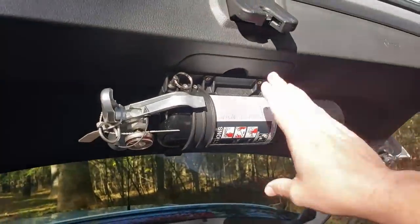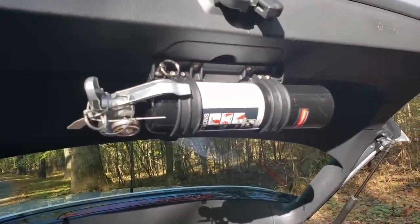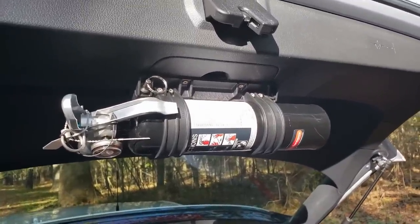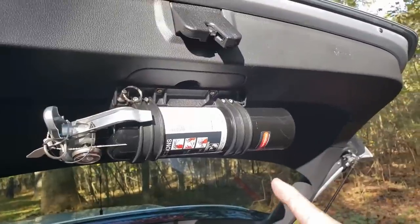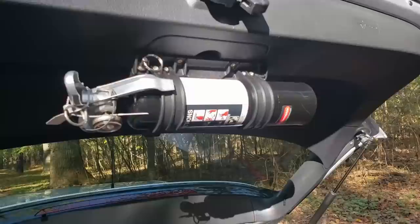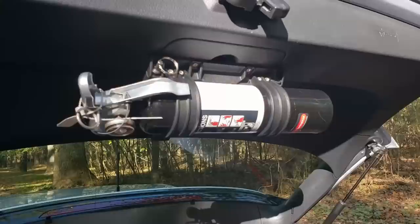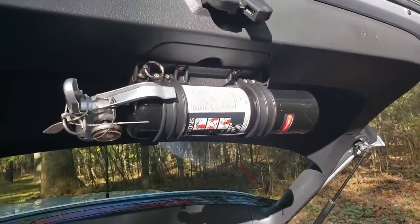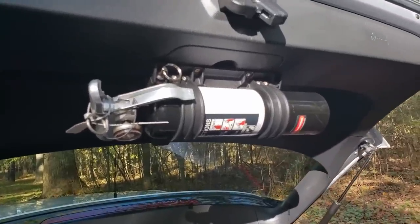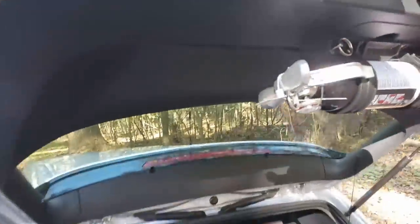I also keep a fire extinguisher in the car. I used to have a cheap red powder extinguisher, but that stuff can be corrosive to electronics. This one is charged with Halotron — a successor to Halon 1301, which we used in the Coast Guard but has since been outlawed for ozone damage. Halotron is extremely effective against fires.